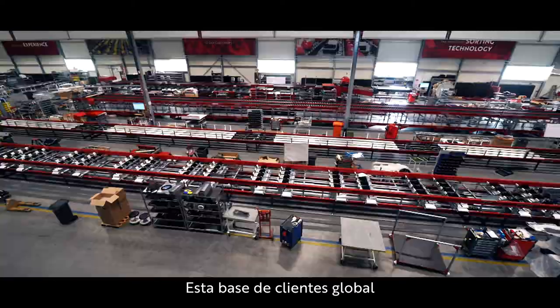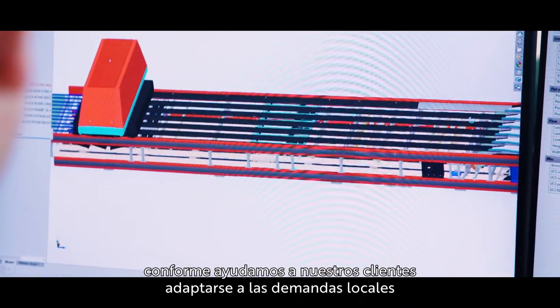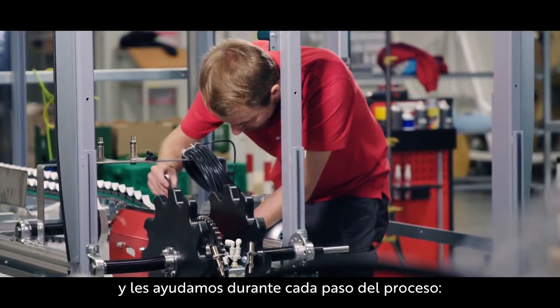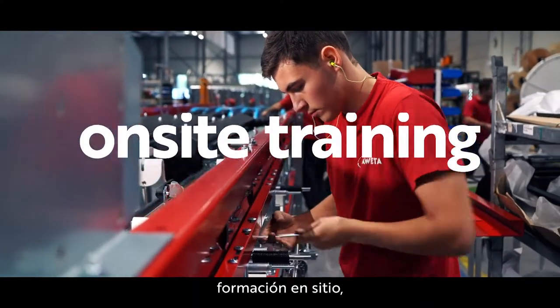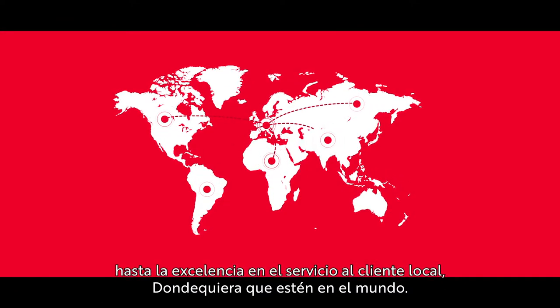This global customer base means that we are at the forefront of global trends, as we help our customers adapt to local demand and support them every step of the way — from installation to on-site training to excellence in local customer service, wherever they are in the world.